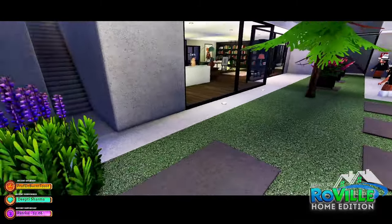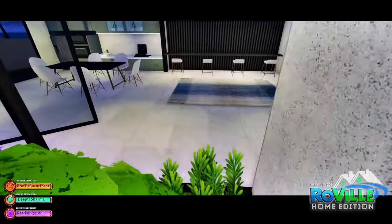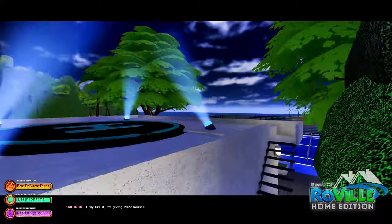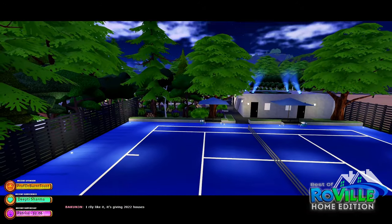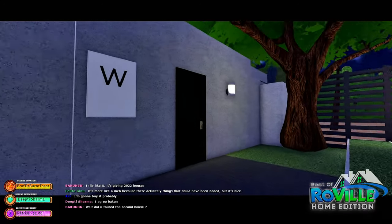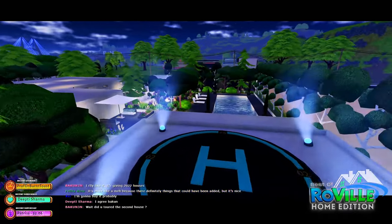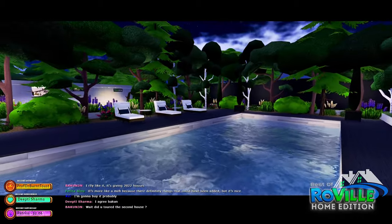Oh my goodness, there's way more! Hold on, you guys. What is this? Is that like an extra kitchen? You have your helipad up there, tennis court. What's over here? You have restrooms. Wasn't there like a whole separate building? Oh, that's right — there was a pool.